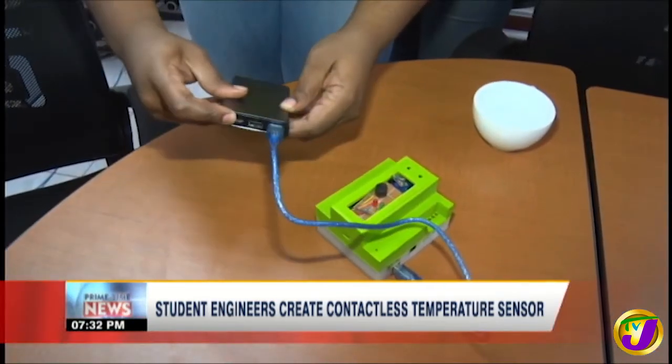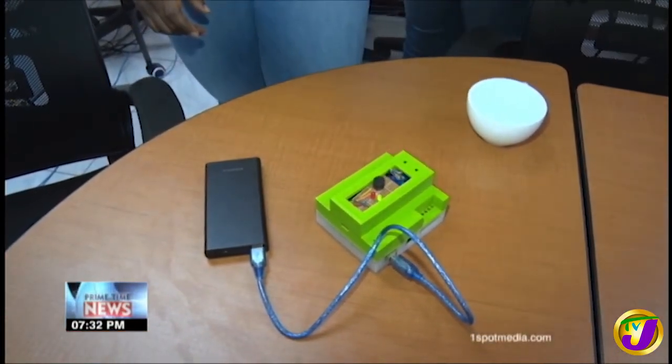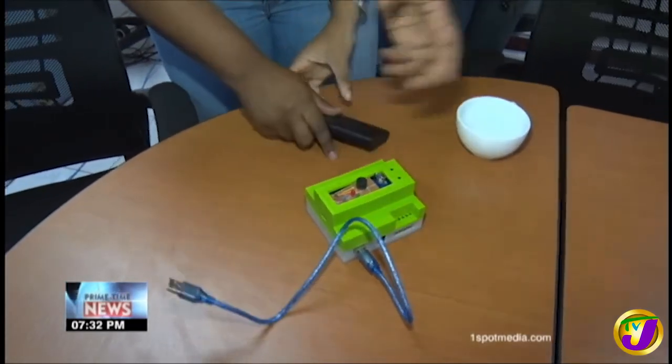The advantage of the device is that it's very portable, so it doesn't have to stay in one place — if you want to move it, you will be able to move it. Andrew Laidley, TVJ News.